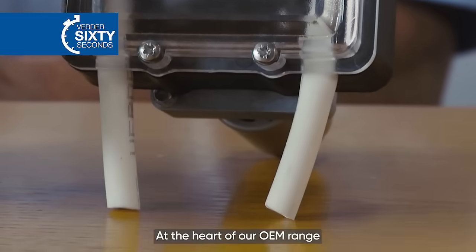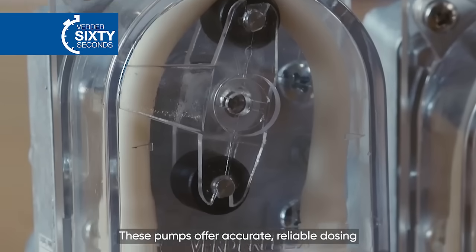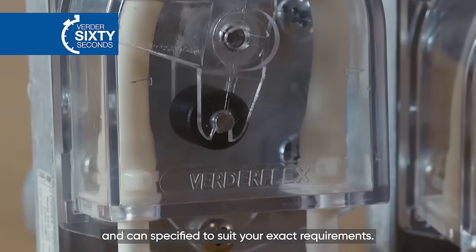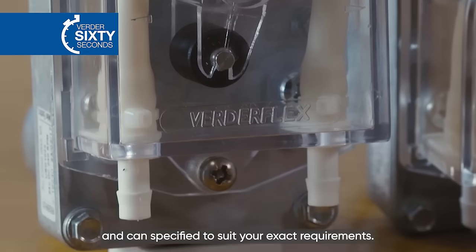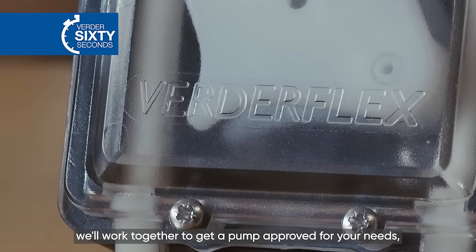At the heart of our OEM range is the peristaltic dosing pump. These pumps offer accurate, reliable dosing and can be specified to your exact requirements. For your peace of mind, we'll work together to get a pump approved for your needs.